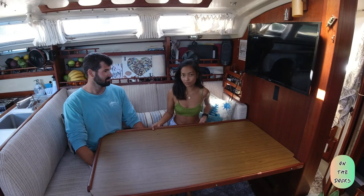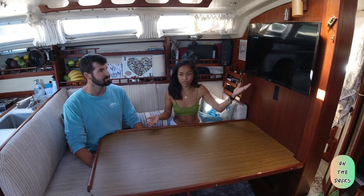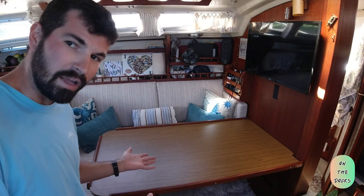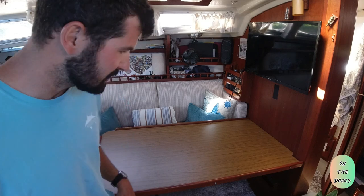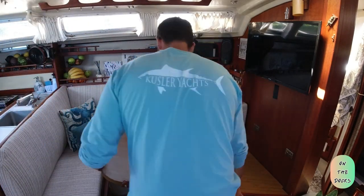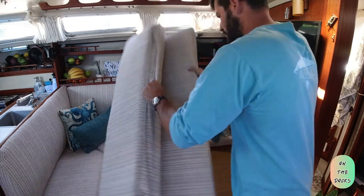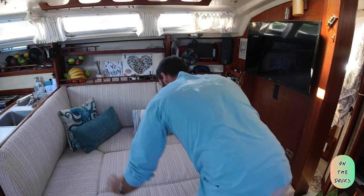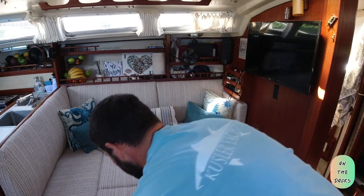We can also make this a guest bed — we use it as a bed when you want to chill in the salon without going straight to the bedroom and watch TV. Jack will show you how. We store the cushion in the back of the boat — Rona will show you that later. Stick it on there like that. Then we take the Yeti and use it as a little side table right here.